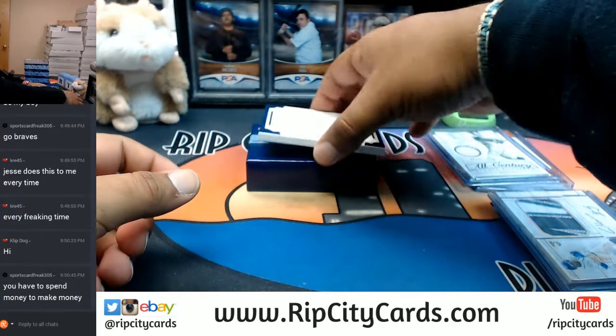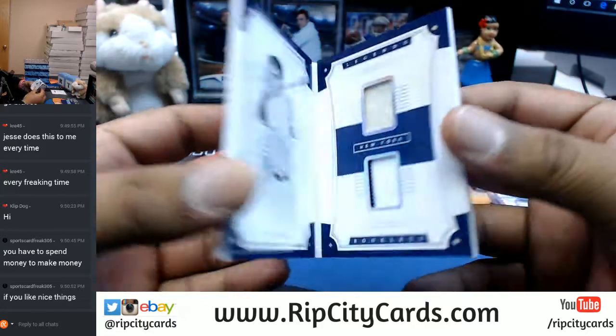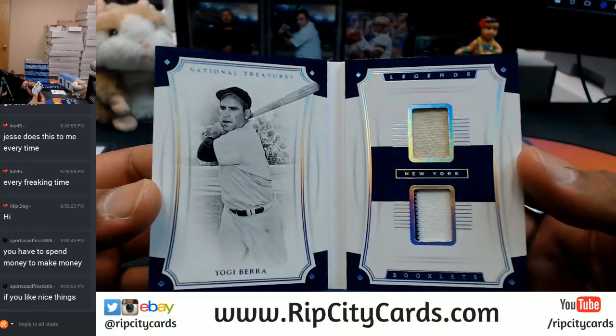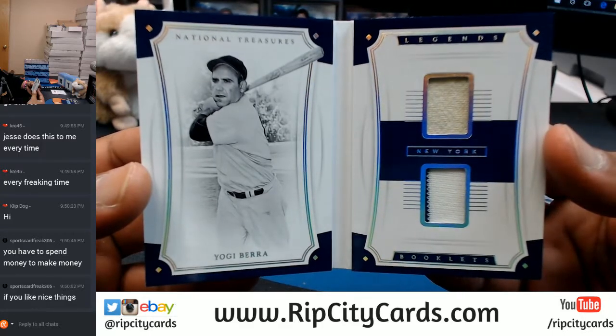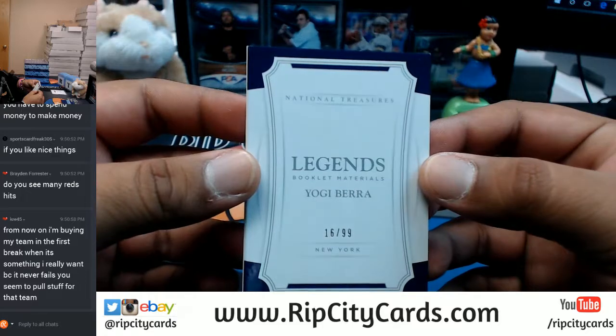Is this a booklet? Number 299 - Yogi Berra with the dual relic book for the Yankees. That's cool - a Yogi Berra book.